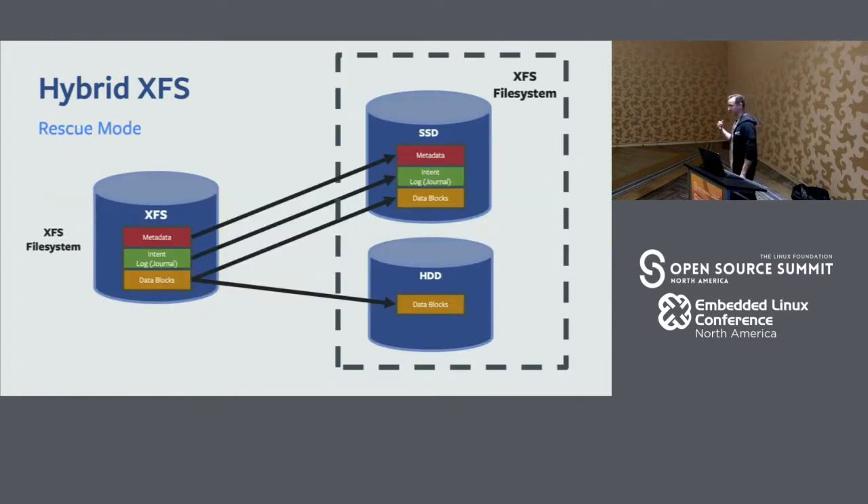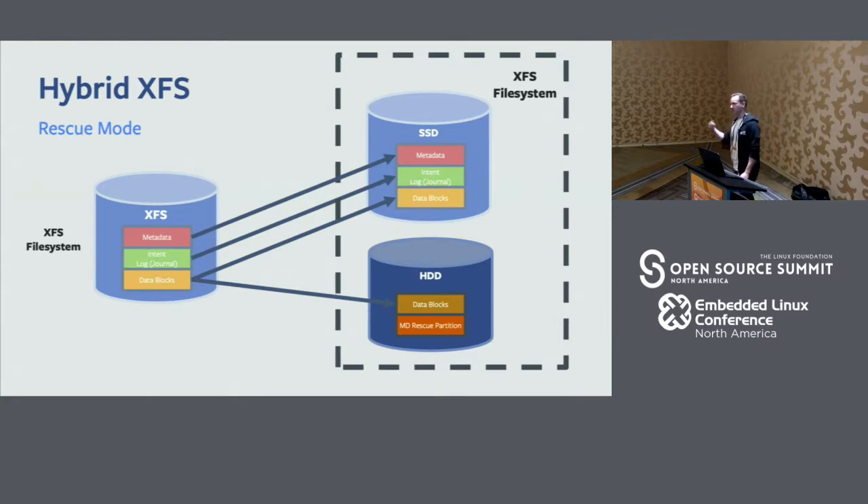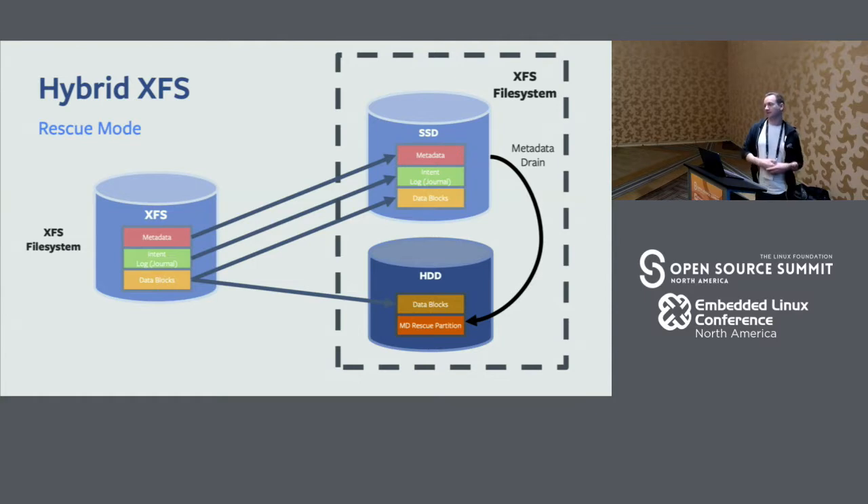Some of you might be thinking: all these drives hooked up to one SSD — what happens if that SSD fails? You lose all your drives. We were thinking about this too. Maybe we get a big batch of SSDs with a firmware bug and they start dropping like flies. So we introduced a metadata rescue partition on every single one of our hard drives — a section sized proportionate to the SSD partition. In the event of such a failure or for maintenance, we can drain all the metadata over to the hard disk, remount the file system, and we're back to hard-drive-only mode. We've lost some I/O performance, but our data is safe, and we can swap out the SSD or operate in degraded mode.